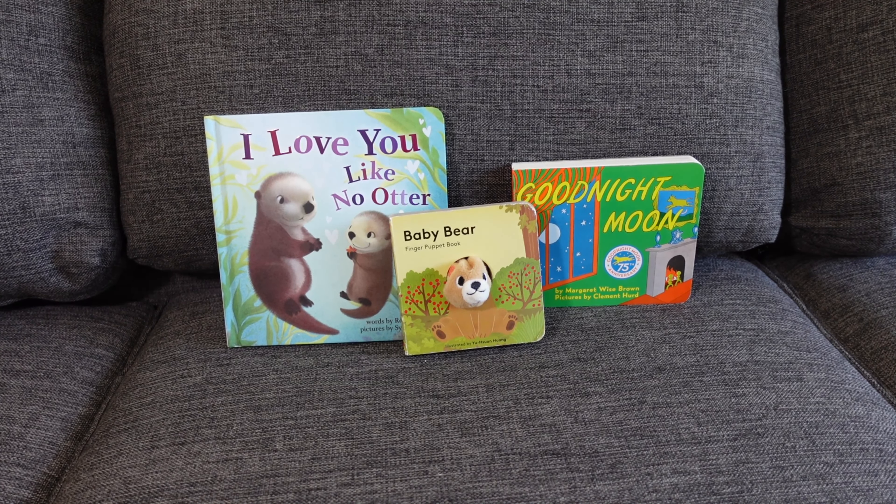These are our top three story time books that we read pretty much on a weekly basis. We have tons of books. What are some of your favorite books to read to your little ones? Comment in the comment section. Do you like any of these? Have you purchased any of these? Is your little one gravitating to books or not quite yet? Let me know in the comment section.